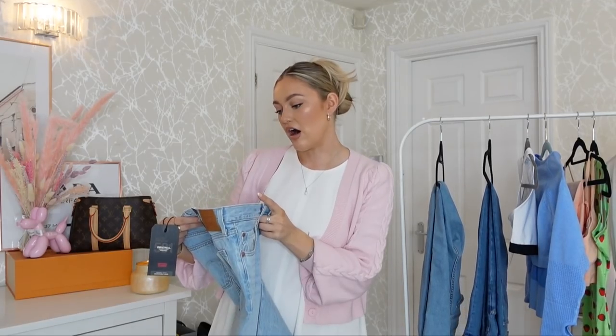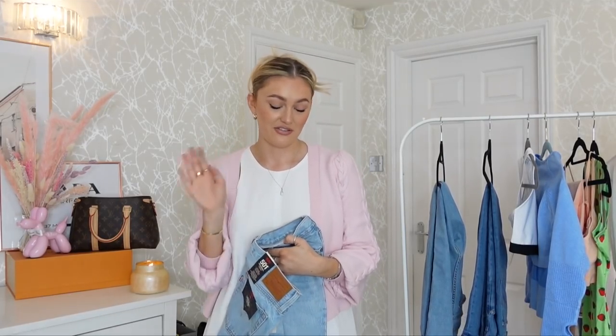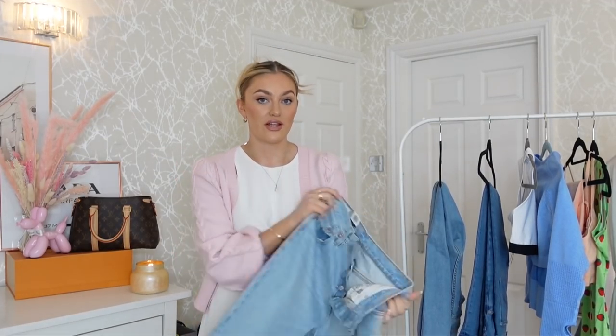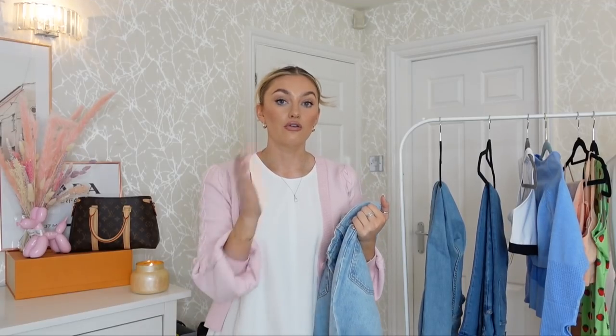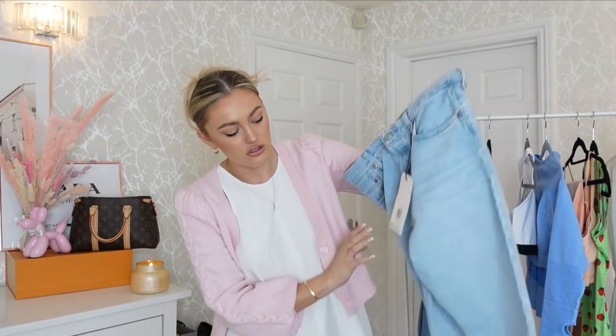Next up I tried the 501s — a recommendation from my best friend Jodes. They all have different numbers and names; I'm not an expert, so bear with me. I opted for these in a waist 29. I was a little nervous when they turned up because I had to do the jean dance to try them on, but I watched a lot of reviews and people were saying go for the smaller size because jeans do give over time and you'd rather have that snug fit. What I love about these is the classic button fly all the way up.